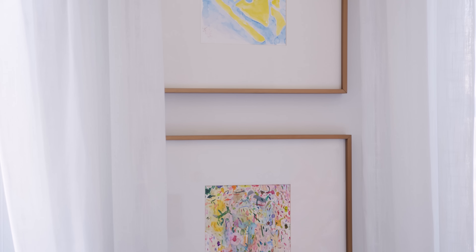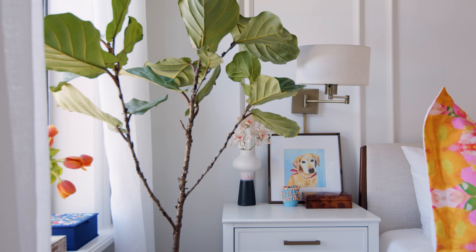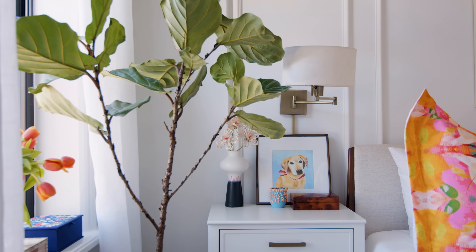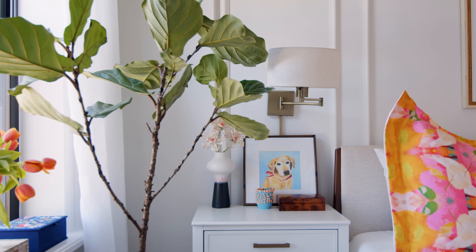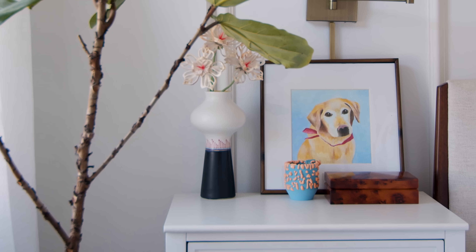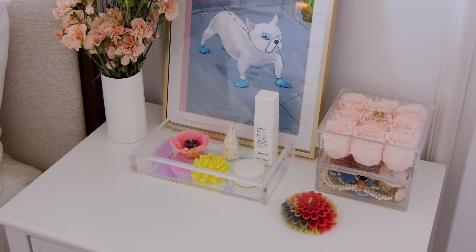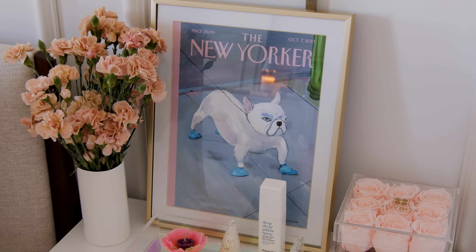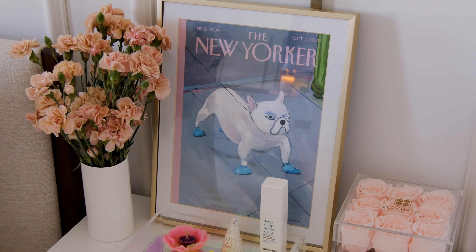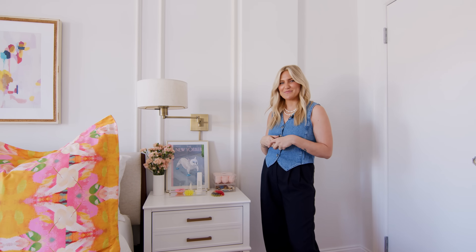These are watercolor pieces from local North Carolina artists that I just think are cute. This is my dog that passed away two years ago — his name is Pete, and one of my best friends had her dad, who's an artist, paint him. We just love having him in New York with us. On my side of the bed, I love these little candles; I got them at some local boutique here. This is my favorite New Yorker cover for obvious reasons — a pissed off Frenchie wearing shoes. It looks just like Lou and I love having her next to my bed.